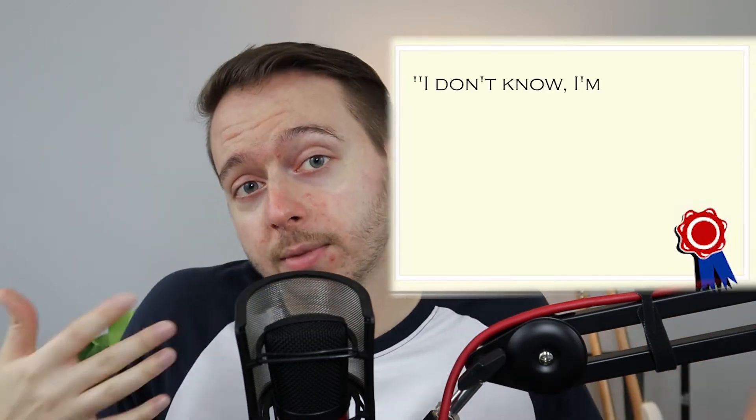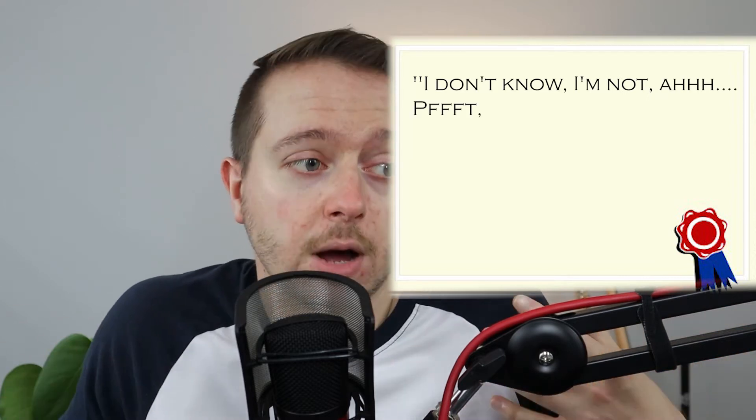Hit that like button for the algorithm and please subscribe to the channel. I have a ton of OBS content and streaming content for you to look through. I'm also a professional animator, so we do a lot of that stuff here. What goes around comes around — maybe you subscribe here and then people subscribe to you.